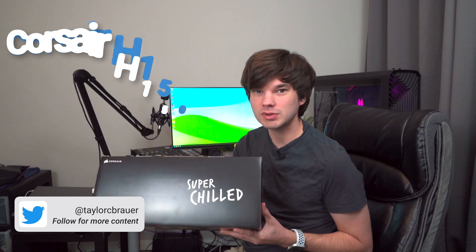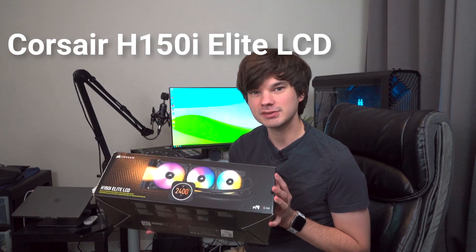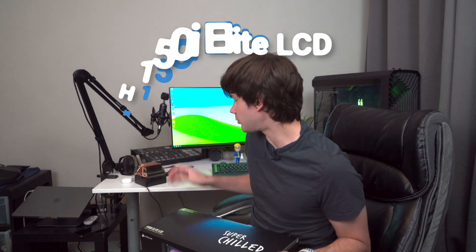Hey y'all, welcome back to the channel. My name is Taylor and today I'm going to be placing the Corsair H150i LCD inside the Fractal Design Torrent, and I'm going to be taking out the stock cooler that I have on my 3700X - the Ryzen 7. This is the stock RGB air cooler that comes with it from AMD, and I'm going to be replacing it with the Corsair.